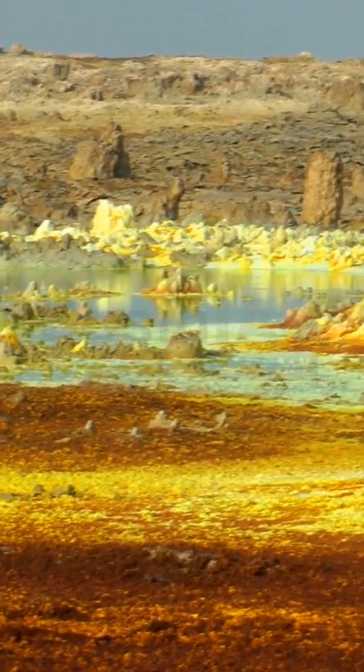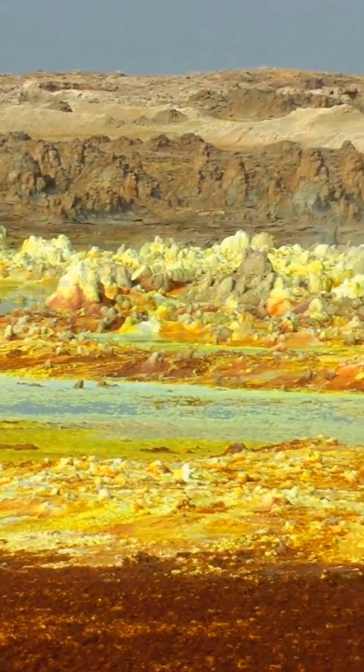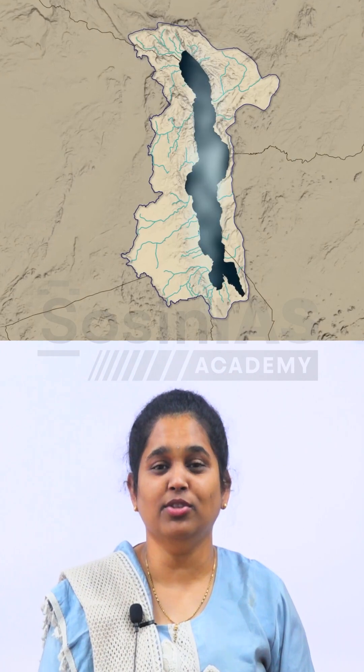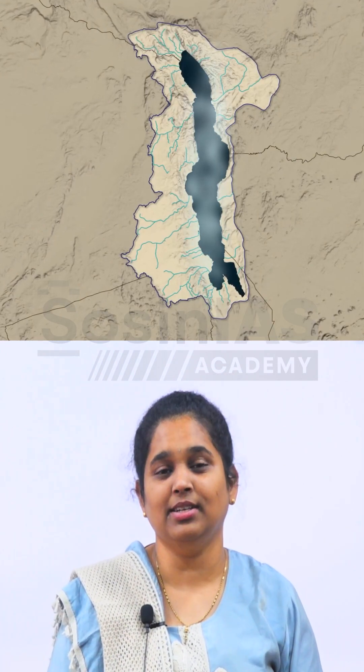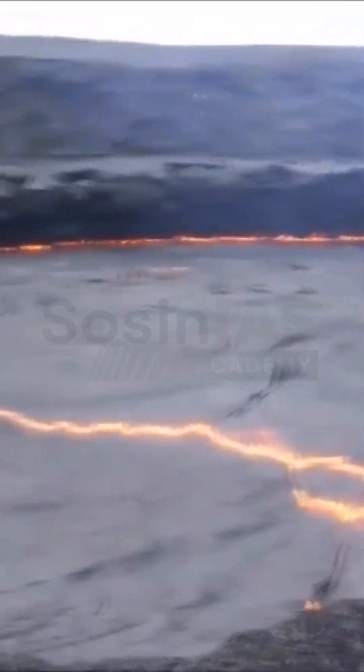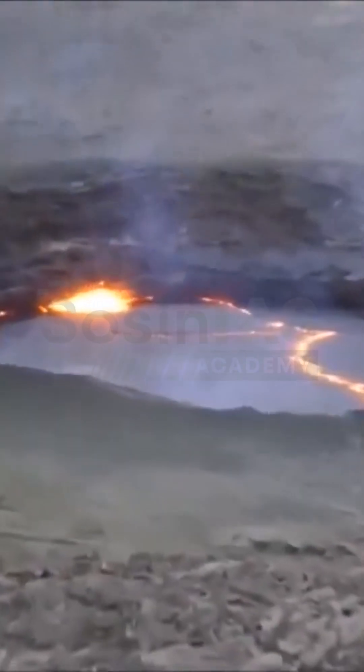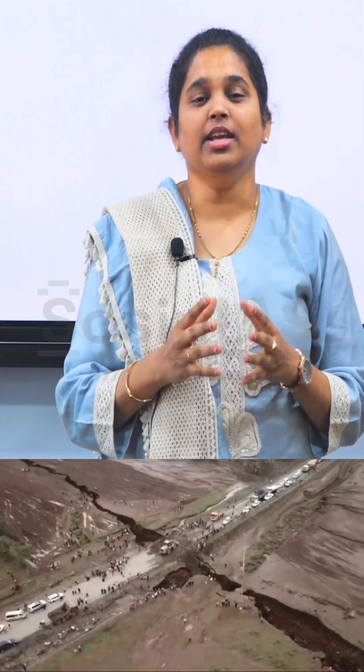Here in this region, we have the world's hottest inhabited place, the Danakil Depression in Ethiopia. We have the world's deepest lake, Lake Tanganyika. And this is also home to the most active volcano, Erta Ale. Not only this, the East African Rift Valley also has salt flats, geysers, hot springs, and colorful acid pools. It means the East African Rift Valley is a very good example of various geophysical activities.